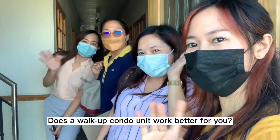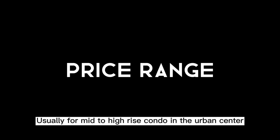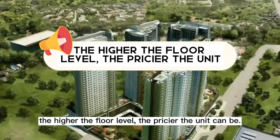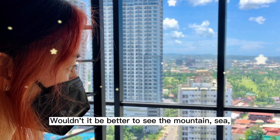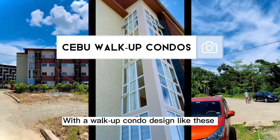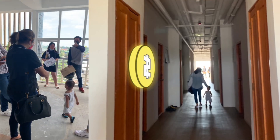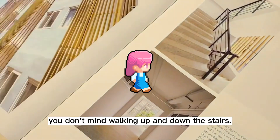Does a walk-up condo work better for you? How much could it be, home seekers? Usually for mid- to high-rise condos in the urban center, the higher the floor level, the pricier the unit can be. One reason is the view it shows — wouldn't it be better to see the mountain, sea, or city view than a blank wall? Whereas with a walk-up condo designed like these in Cebu and Lapu-Lapu City, the cheapest units are on the fourth floor. You get to enjoy living with a view as long as you don't mind walking up and down the stairs.